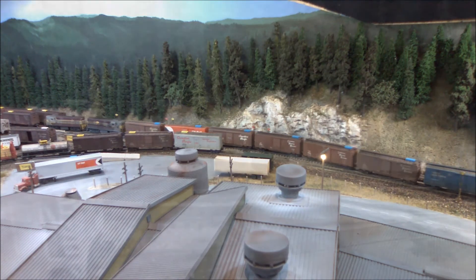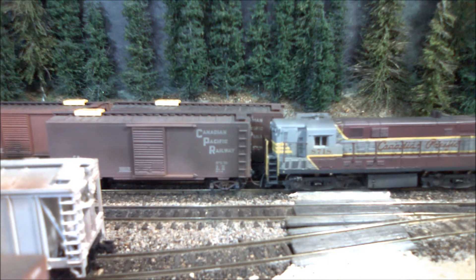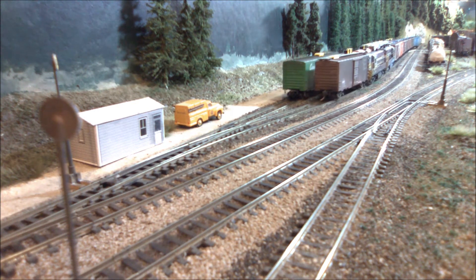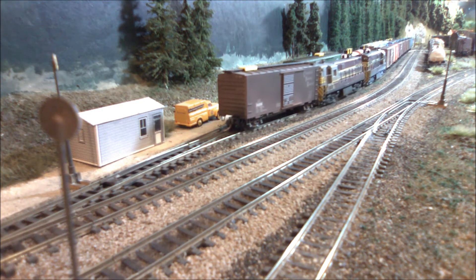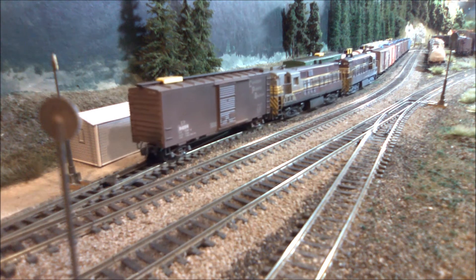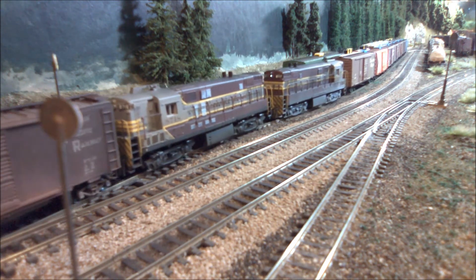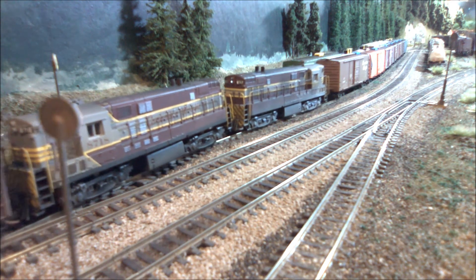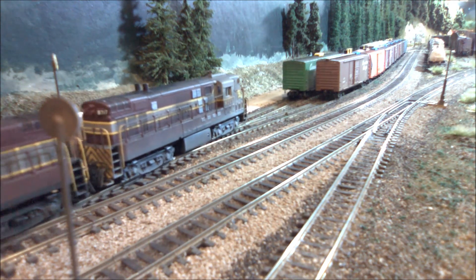That one off-spot boxcar on yard track number one is actually for the freight house, which is a trailing point move, so we're going to tack it on the rear of our locomotives. Then we'll pull forward on yard track number one and drop all those cars for the eastbound to take on its way through. We'll pull forward and couple on to the remaining cars that are bound for Selgar and the Pope and Talbot lumber mill.